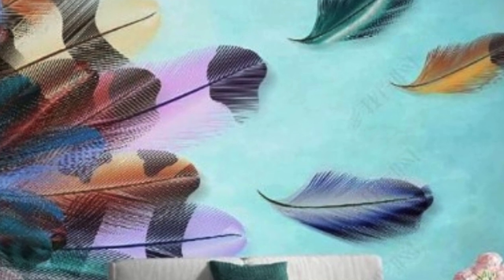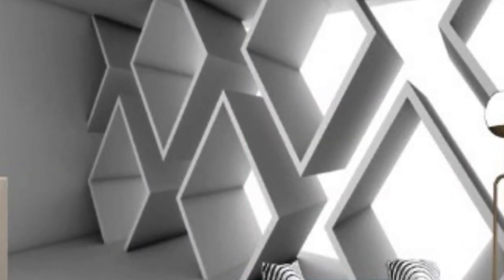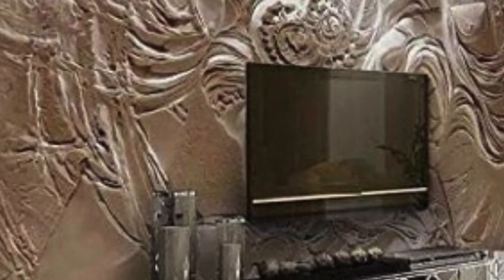Today, 3D wallpaper benefits from cutting-edge technologies such as high-definition printing, augmented reality, and even virtual reality. These advancements allow for the creation of intricate and realistic designs that captivate observers, blurring the lines between fantasy and reality. The marriage of artistry and technology has propelled 3D wallpaper into the forefront of contemporary interior design, offering a canvas for limitless creativity.